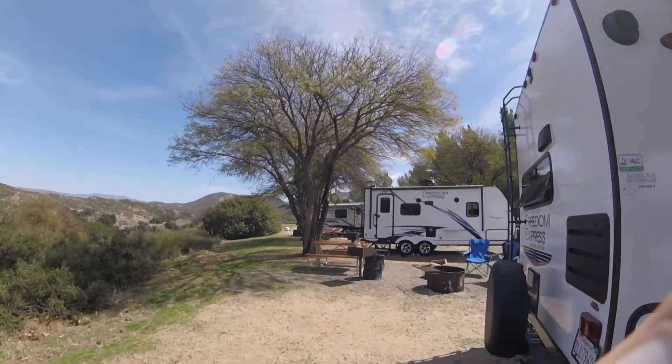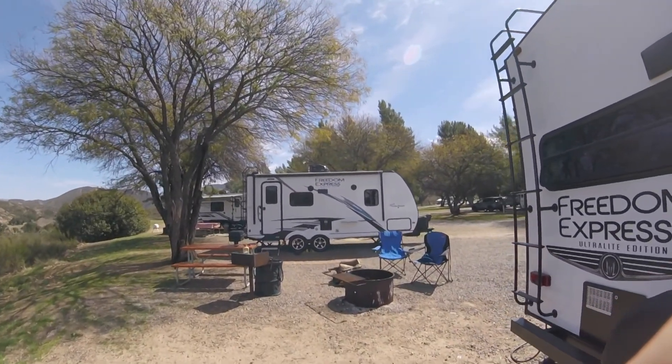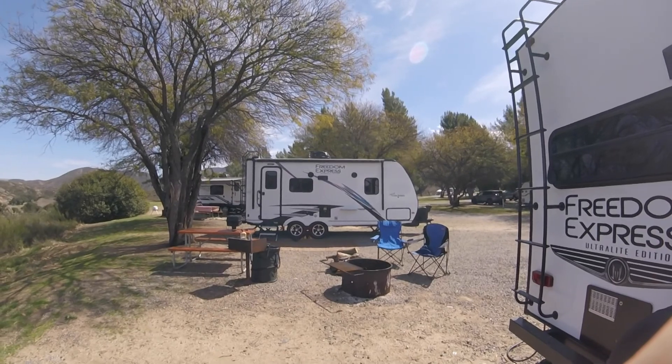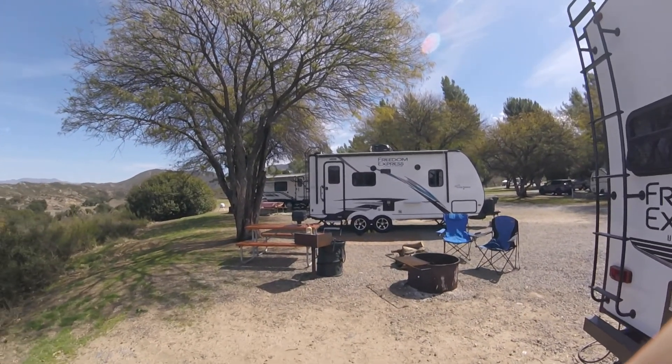And we have our neighbors — that's Rita and Scott. They just bought their Freedom Express too, a very beautiful coach, really like it. Seems like they like it too. They just went into town to get some supplies, but really great people.